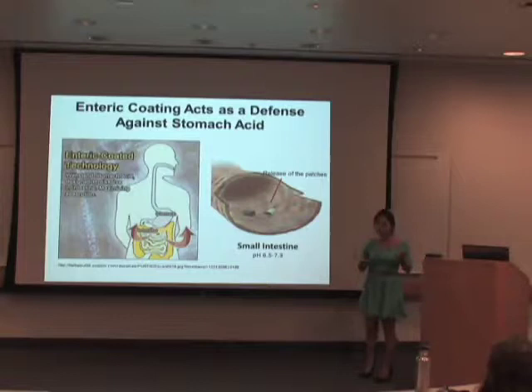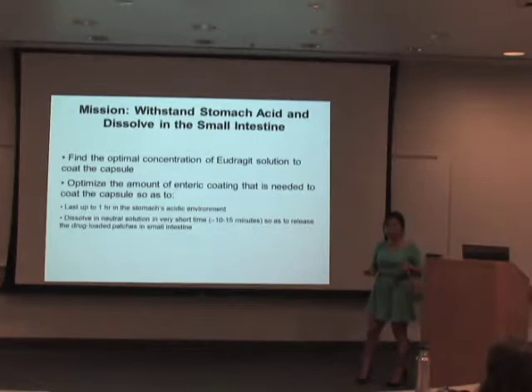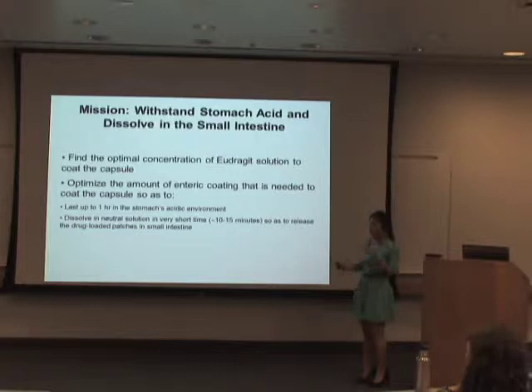In simple terms, gastric transit time is the time that food particles take to pass through our stomach. The enteric coating then releases the capsules in the small intestine, which is at pH 6.5. So this is the enteric coated capsule, and these are the micro-adhesive patches. The mission of the capsules is to withstand stomach acid and dissolve relatively fast in the small intestine to release the micro-adhesive patches.